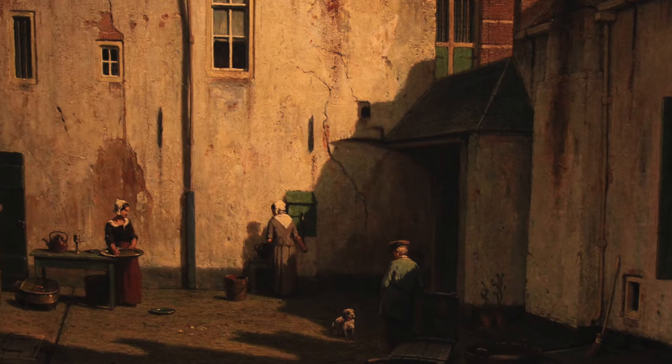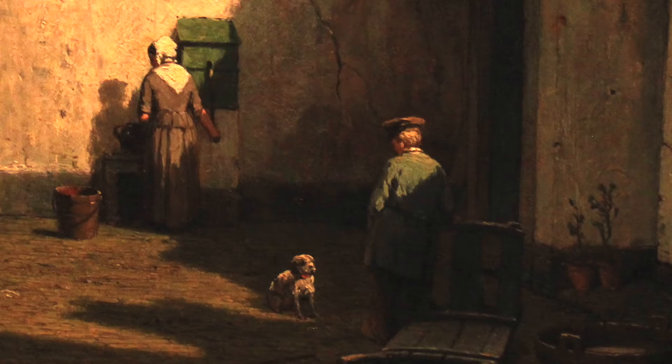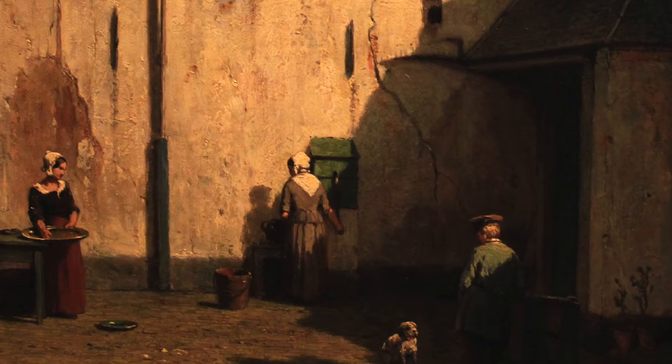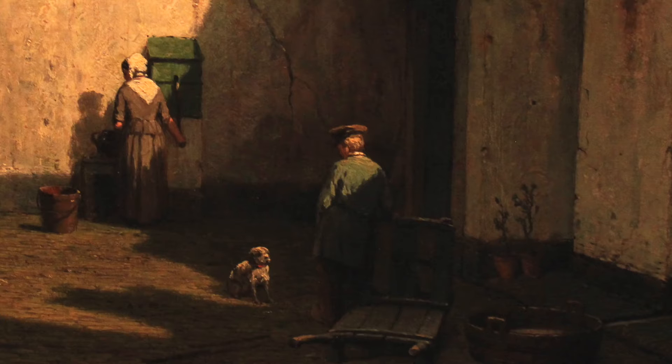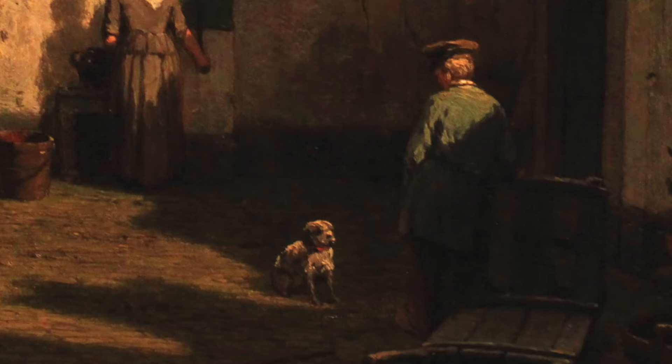As the sun moved, the cast shadow from the building on the right would move as well. So Weisenburg chose to have this man lit up. He chose to have all four figures lit up so you can very clearly see what's going on. The woman on the left is cleaning copper perhaps. The woman in the middle is pumping water. And the guy — what's he doing? He could be looking at the girl, or is he looking at the dog?